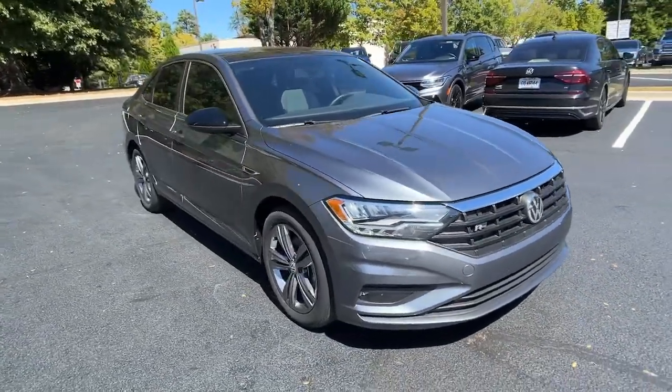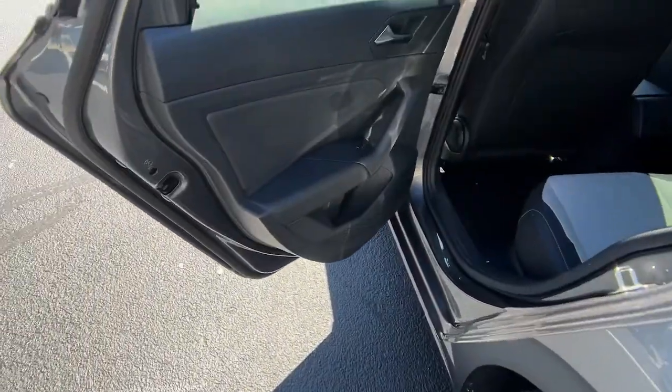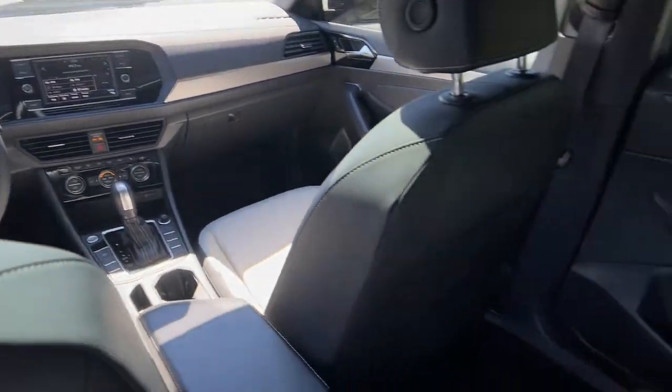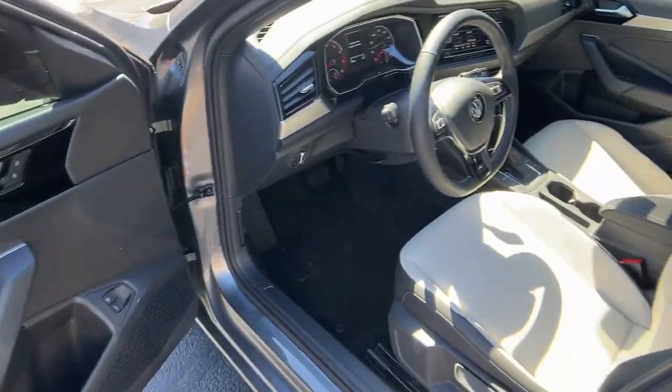These are just some of the great options this vehicle comes with: panoramic roof, sun moonroof, keyless entry, backup camera, heated mirrors, keyless start, fog lamps, blind spot monitor, multi-zone AC, steering wheel audio controls.